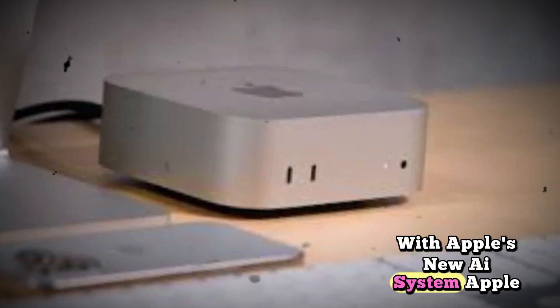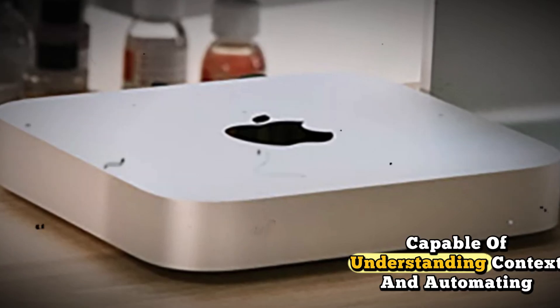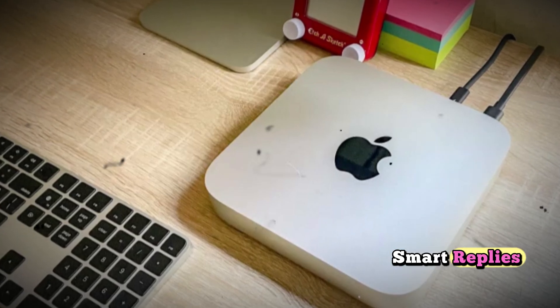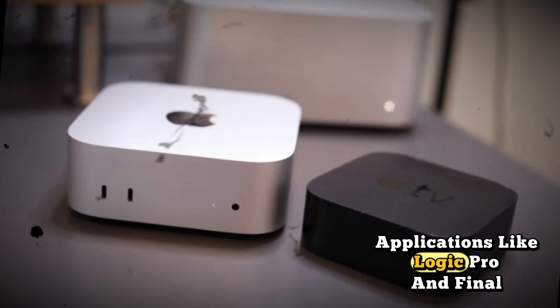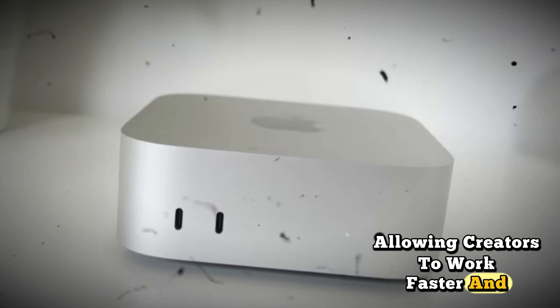With Apple's new AI system, Apple Intelligence, the Mac Mini M5 becomes a smarter assistant capable of understanding context and automating tasks. The Neural Engine delivers real-time services like voice-to-text transcription, smart replies, and summarization of web pages and documents. Applications like Logic Pro and Final Cut Pro now benefit from AI-enhanced automation, allowing creators to work faster and more efficiently.